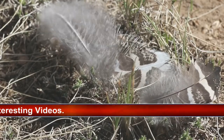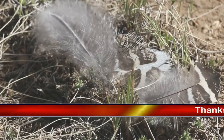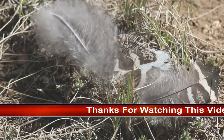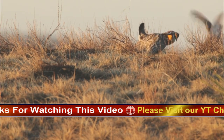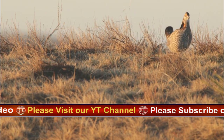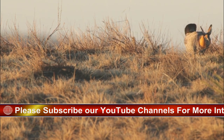Greater prairie chicken facts — scientific name: Tympanuchus cupido. Federal listing: near threatened. Population: estimated 360,000. Ideal habitat: tall and mixed grass prairies with cover for nesting. Range: small populations throughout the great plains from Canada to the Mexican Gulf Coast, as well as into the Midwest. Nickname: Boomer.